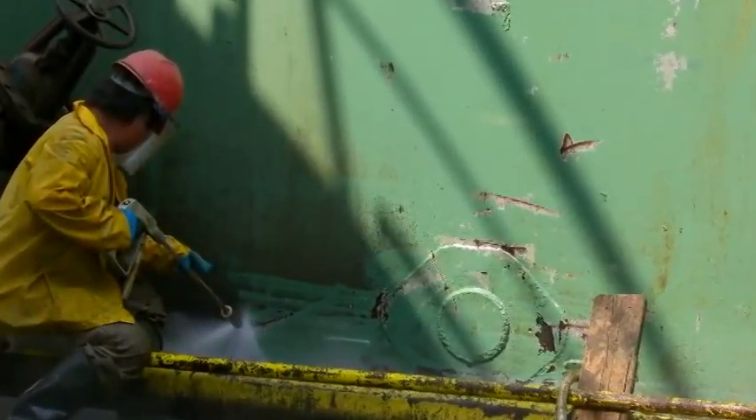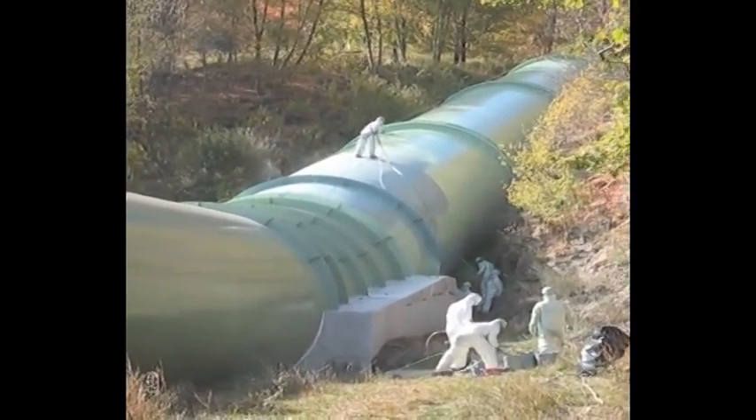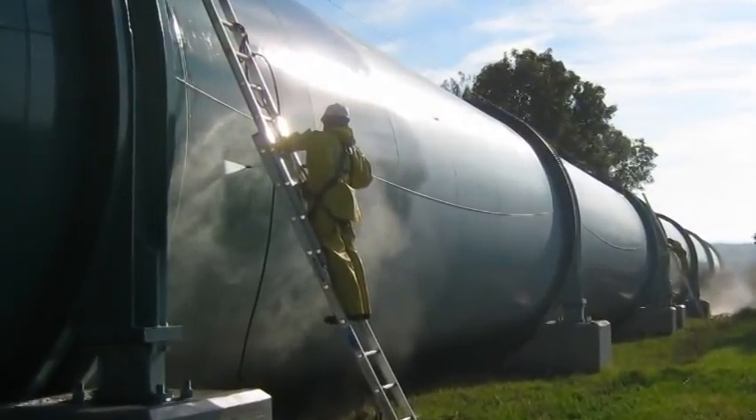Our skilled craftsmen will work to prepare and coat all of your pipes in a safe and professional manner. We have the experience when painting pipelines regardless of a large or small project, so no task is too tough for our team of well-trained, experienced craftsmen.